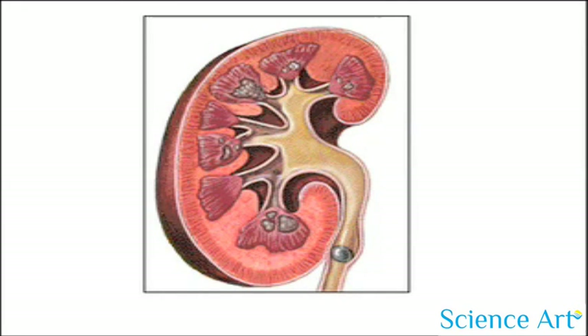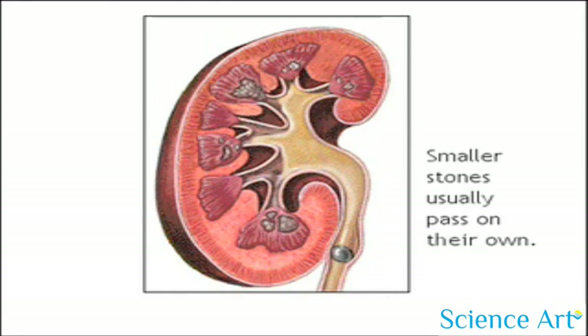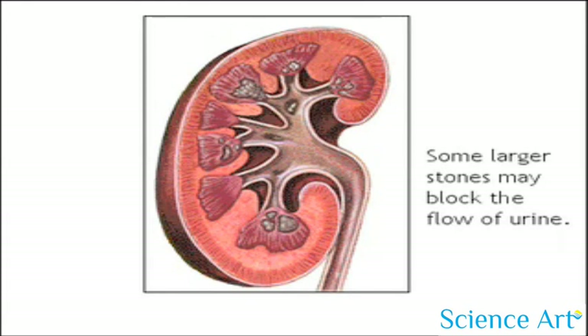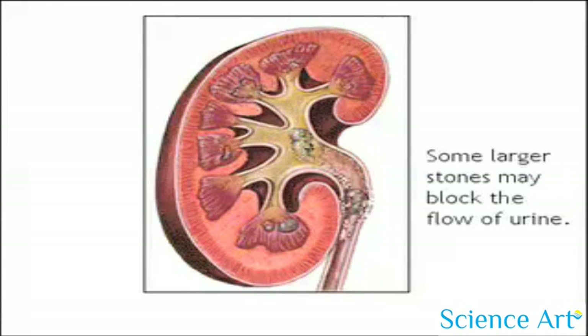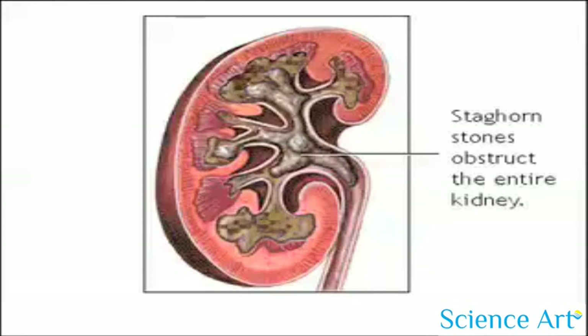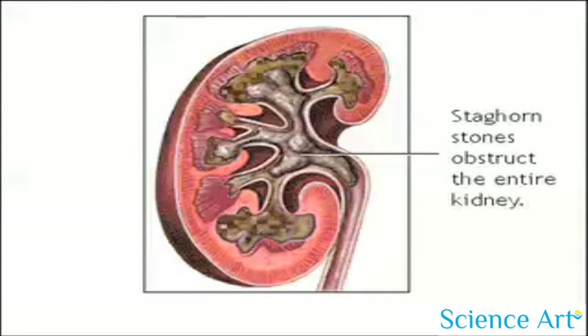Fortunately, small stones typically pass out of the kidneys and through the ureters on their own, without causing any problems. However, stones can become more problematic when they block the flow of urine, as seen in the example here. Doctors call this one a staghorn kidney stone, and it is obstructing the entire kidney. Fortunately, these stones are the exception rather than the rule.